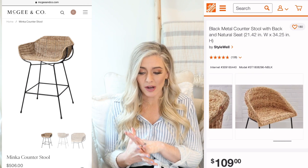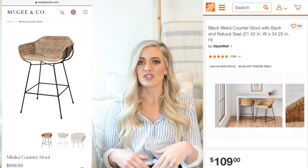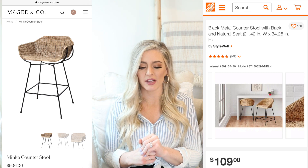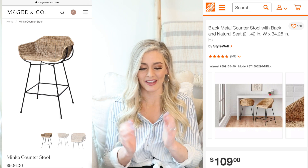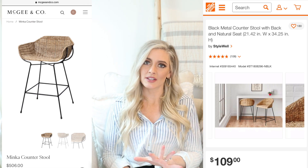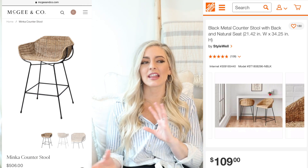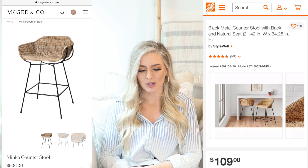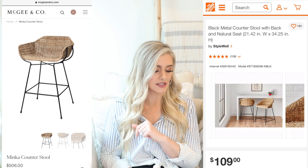The dupe is $109 per stool — the black metal counter stool with a natural seat from Home Depot. They've had these for a while and they really give off the same vibe as the Studio McGee ones. For the price difference, do you really want to pay an extra $400 per chair for that little curved detail? I think these are really pretty and the backs make a statement. They'd be great in a coastal casual home with nodes to relaxed living. Maybe add some cushions too.